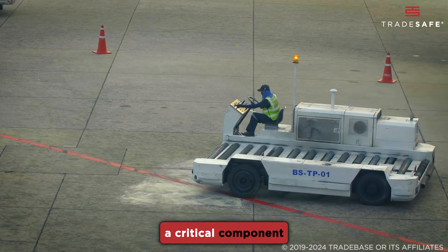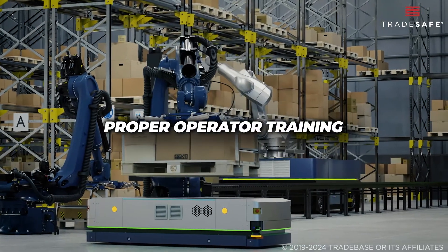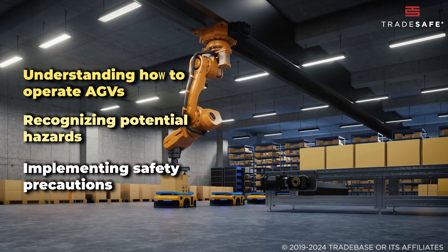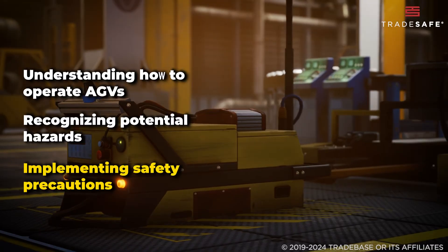AGVs are becoming a critical component in the automation landscape. But, as with any advanced technology, proper operator training is key to using them safely and efficiently. Understanding how to operate AGVs, recognizing potential hazards, and implementing safety precautions are crucial steps in maximizing their benefits while minimizing risks.